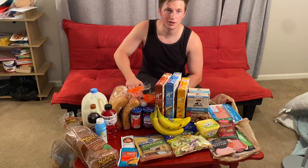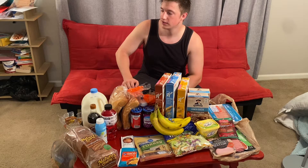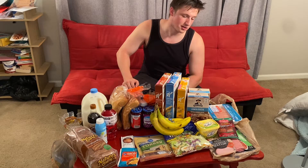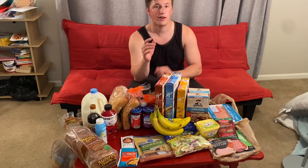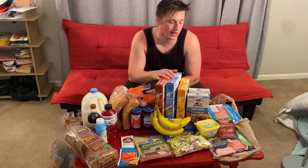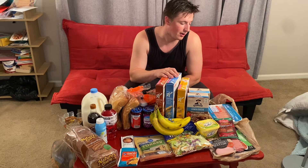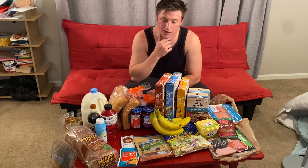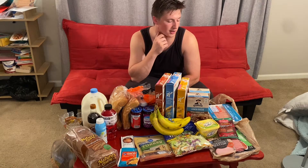Today we are doing a grocery haul video and this will be part one of a mini series. We have a lot to show and would like to do it without overcrowding this little table. These are low calorie snacks and healthy options and alternatives that you can get at the store — a lot of this is from Kroger, but you can get it pretty much anywhere.